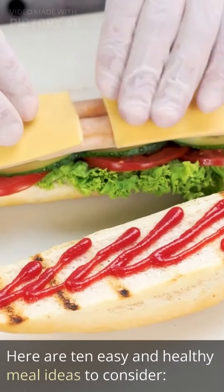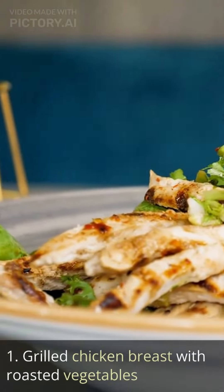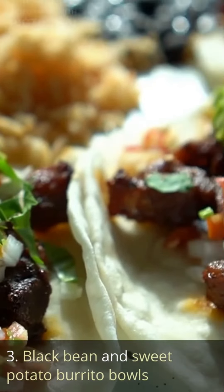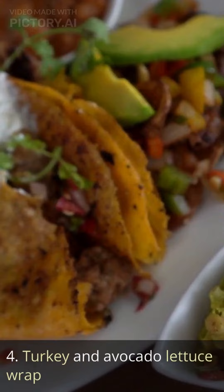Here are 10 easy and healthy meal ideas to consider. Grilled chicken breast with roasted vegetables. Salmon with quinoa and steamed broccoli. Black bean and sweet potato burrito bowls. Turkey and avocado lettuce wrap.